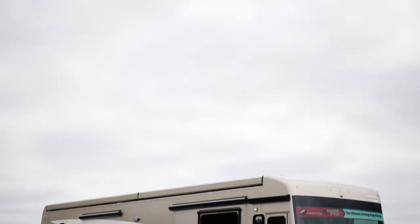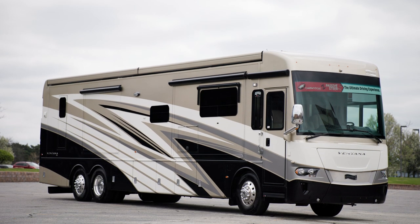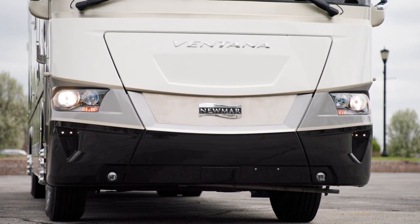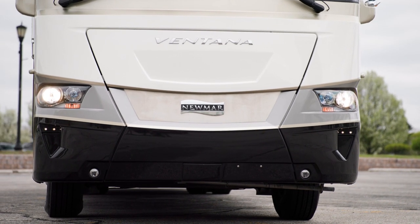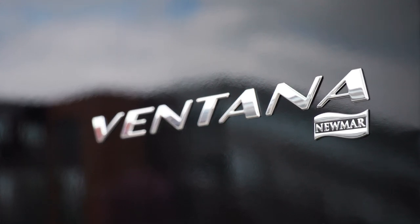Today we're touring the all-new floorplan 4328, one of 11 floor plans offered for the Ventana. Throughout this tour, you'll find the 2023 Ventana to prove the Newmar difference through luxury and efficiency, displaying a multitude of updates and optional features to fit all your needs.